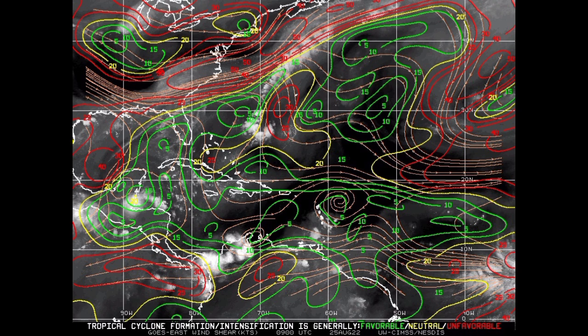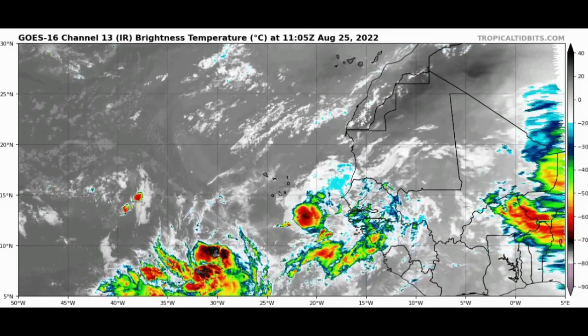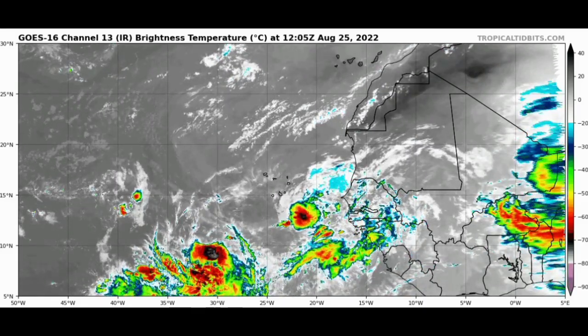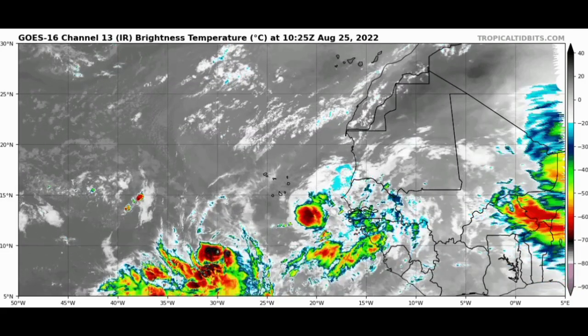Now let's move on to the second disturbance, which may be another concern for the Caribbean heading into next week. As of right now the chance is also at 20%. The system has emerged off the coast of Africa and will be continuing westward, possibly encountering favorable conditions. On satellite, we see the tropical wave, but a little to the west-southwest there is an area of convection that has been there for quite some time — I've been keeping an eye on it. I think one of these systems will dominate.